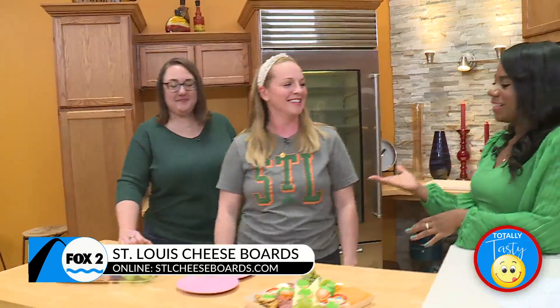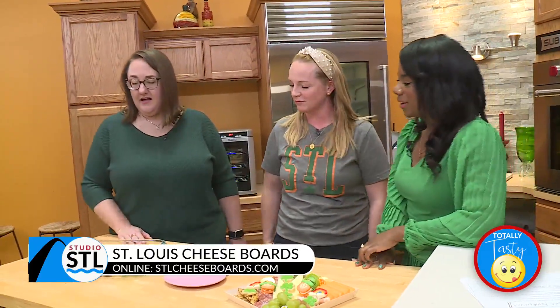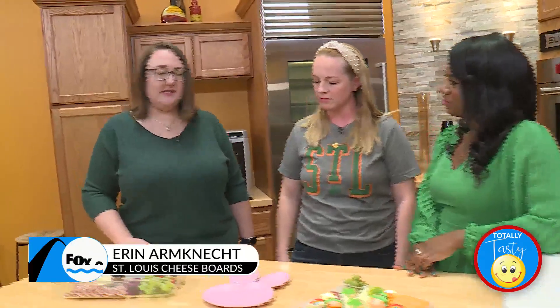What goes into actually making a cheese board, Erin? Well, designing it first, and then a lot of prep work — getting all the veggies and fruits clean, cutting up all the cheeses and the meats, and then putting it all together.